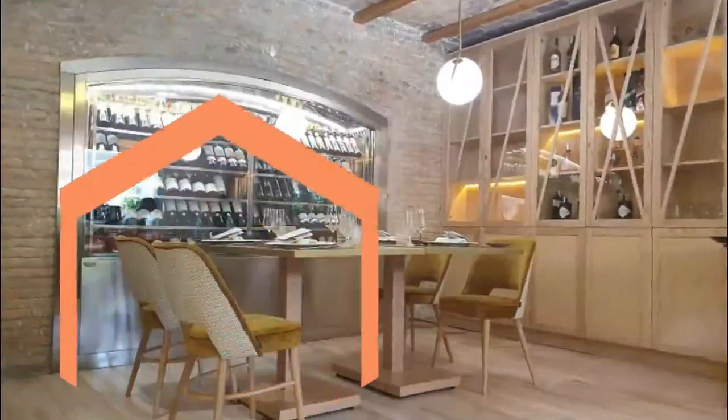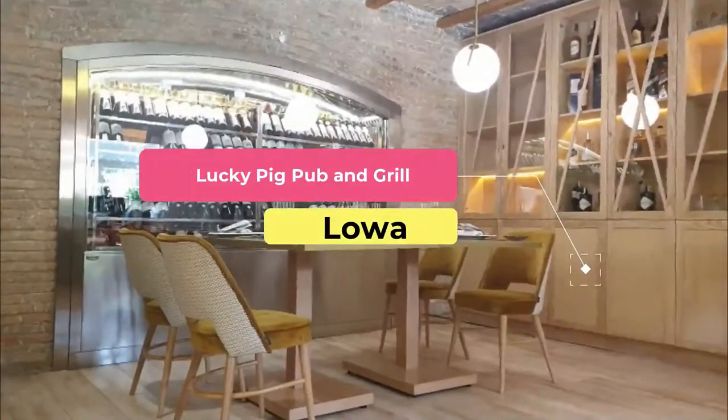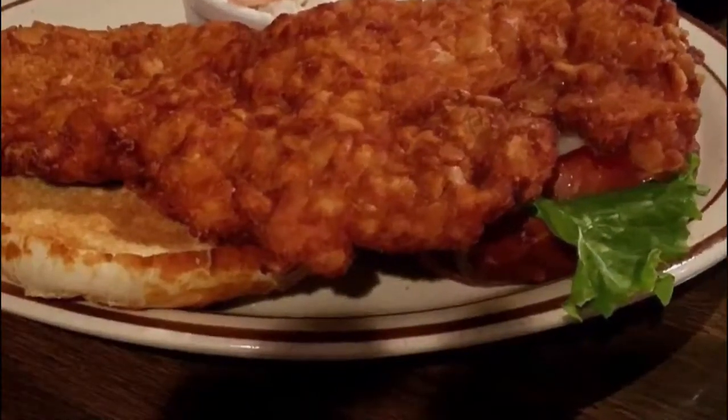Number five: Lucky Pig Pub and Grill. Popular amongst families and business people alike, the Lucky Pig Pub and Grill has really made a name for itself since it first opened in 2011.